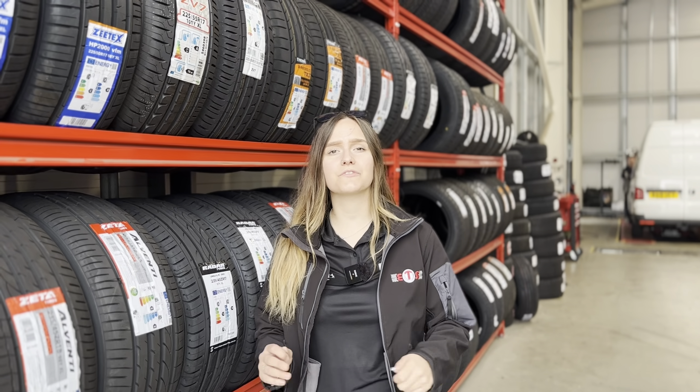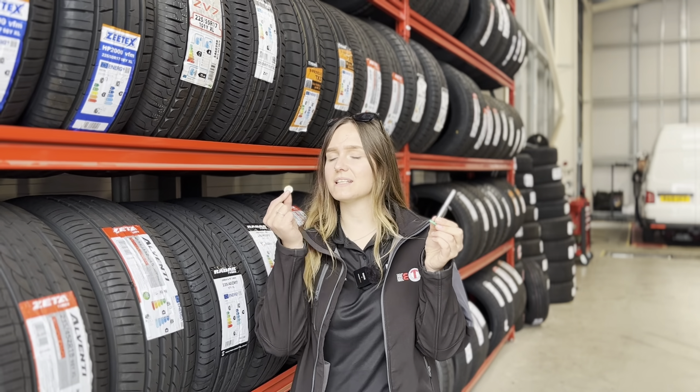And last but not least, T stands for tread. Drivers should regularly check the tread of their tyres to ensure it's above the UK legal limit of 1.6 millimetres. You can do this using a tyre tread gauge or even a 20p piece. Illegal tyres are not only unsafe but they can also land you a hefty fine of up to £2,500 per tyre and points on your licence.